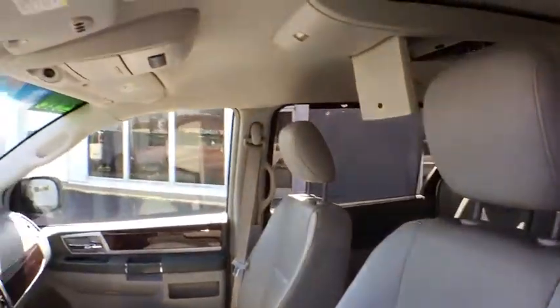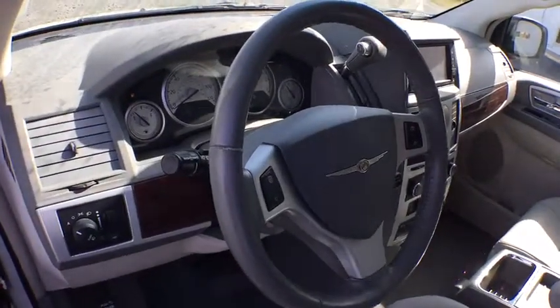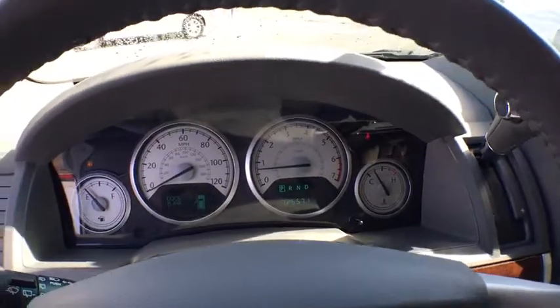Electronic stability control, CD player, power windows, trip computer, panic alarm, overhead console, tachometer, remote keyless entry, brake assist, driver vanity mirror.